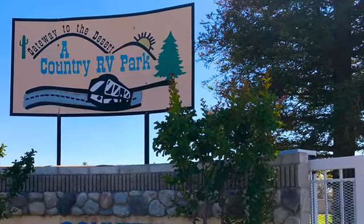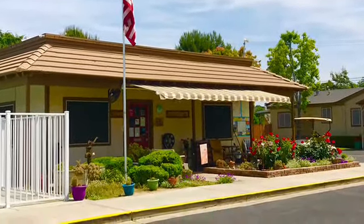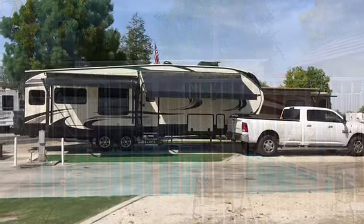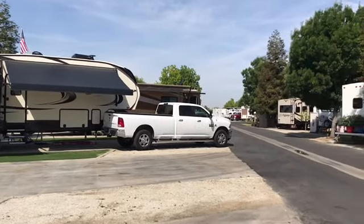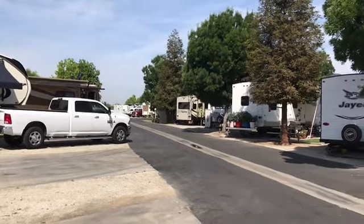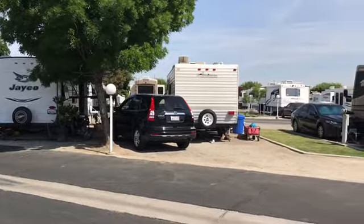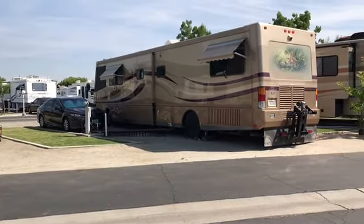Here we are entering the country RV park. It has 120 full hookup sites, and that's the office. Here is the pool, which has a nice little hot tub, and here's our rig. They have free Wi-Fi and cable, they're very dog-friendly, and have a nice laundry and shower facilities. Our price was very good at $40 a night and we paid $36 with our Good Sam.